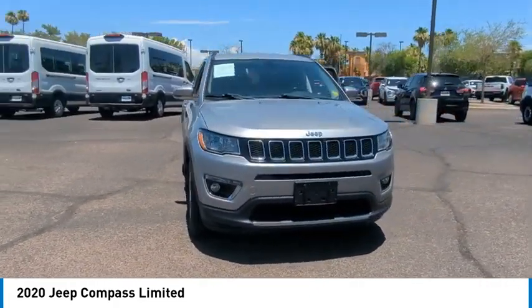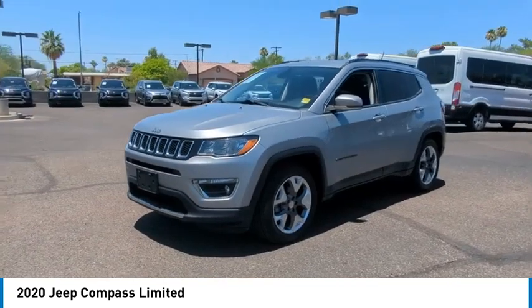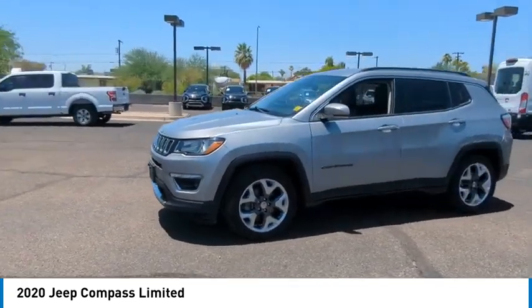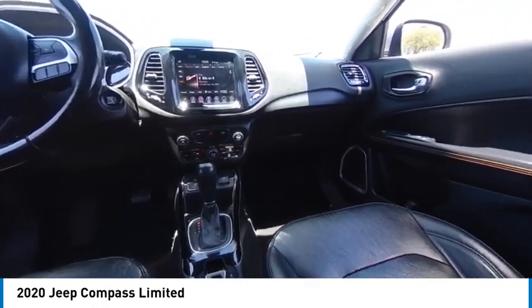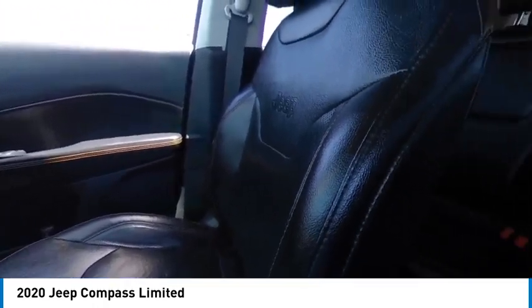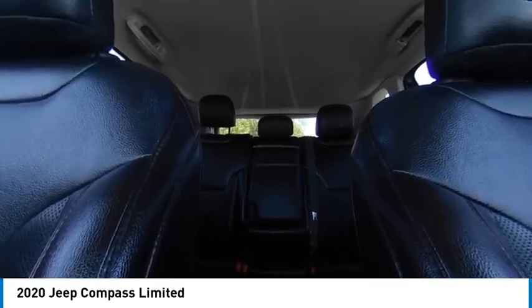This vehicle has less than 50,000 miles. Here are some of this vehicle's great options: heated mirrors, aluminum wheels, rear spoiler, remote engine start, brake assist, stability control, tire pressure monitor, daytime running lights, four-wheel disc brakes, driver illuminated vanity mirror.